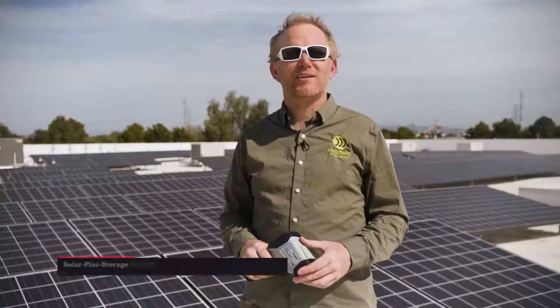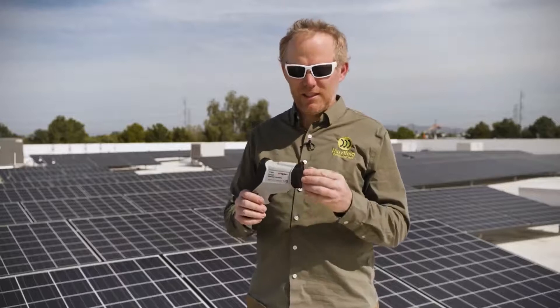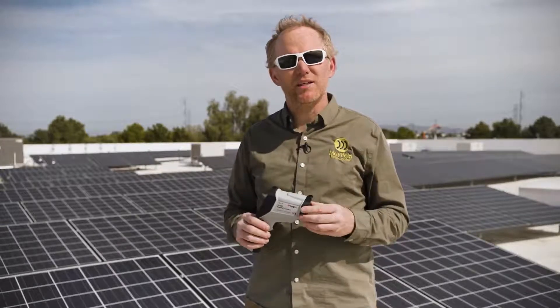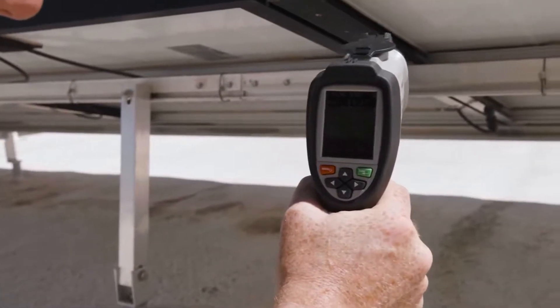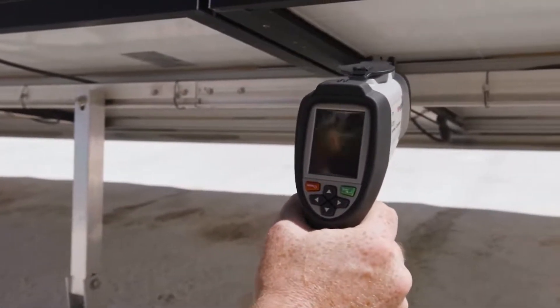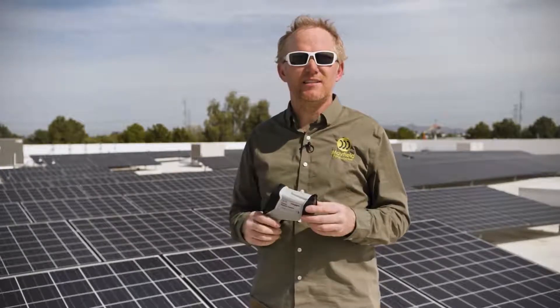My name is Kyle Volger with Mayfield Renewables. I'm a solar and energy storage subject matter expert. The thermal imaging camera is a great asset for seeing any hot spots that may be developing in your solar electric system. Most installers don't have a thermal imaging camera because they used to be so expensive. Now we finally have one that's affordable and actually very convenient and easy to use.